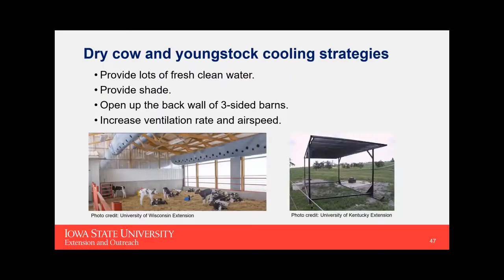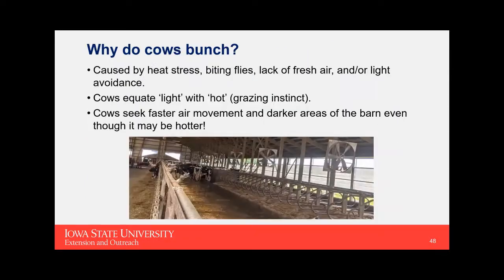For dry cows and young stock, the main priority is lots of fresh clean water. Ventilation recommendations are hard to generalize given the wide variety of facilities — many are on pasture during summer. Provide shade in some form. For three-sided monoslope barns, open that back wall as much as possible to take advantage of prevailing winds. After that, apply the same fan and sprinkler strategies, increase ventilation rate and airspeed as needed.